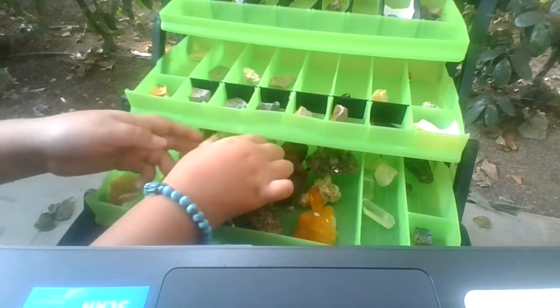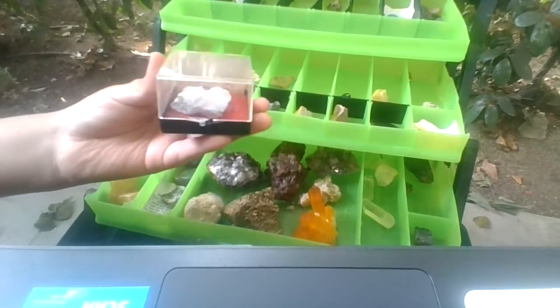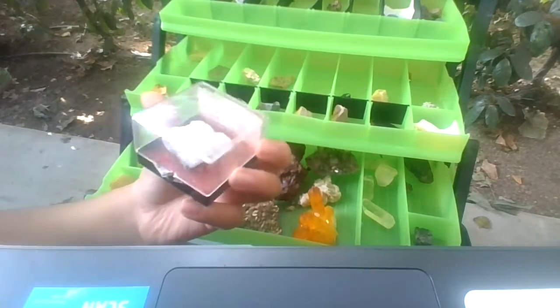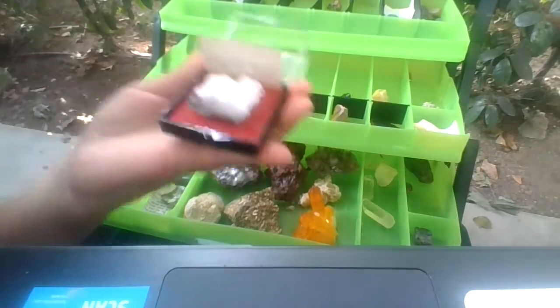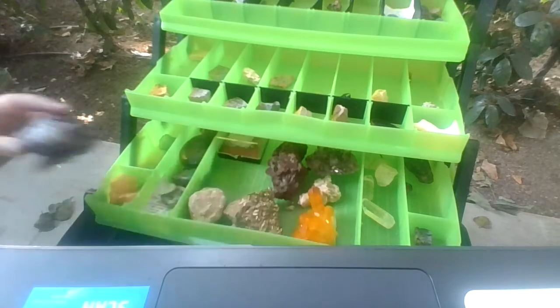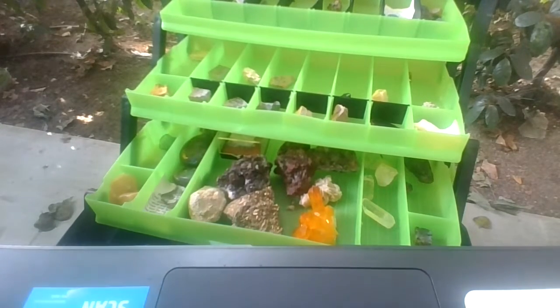Let me show you guys this one — it's actually pretty special because there's a certain thing about this crystal that makes it special. What's cool about this crystal is that this was once on a TV show. I bought it from a crystal collector. It's pretty cool. And you know what's funny? The case is worth more than the crystal actually. That's pretty funny.